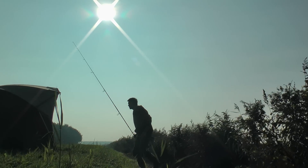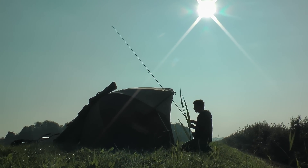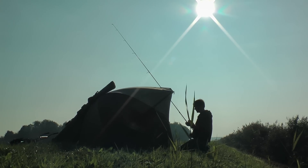A good preparation is of course half the work, and that is certainly true for fishermen on the canal. At the beginning of every session, I know exactly where I'm going to place my rods. This gives me not only a lot of confidence, but I also know that I can set up in the best possible way.